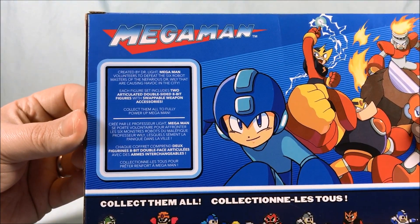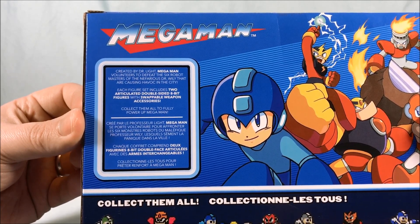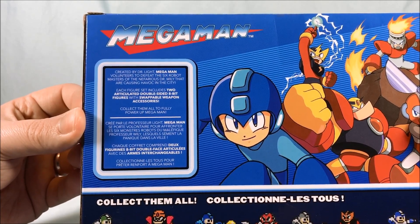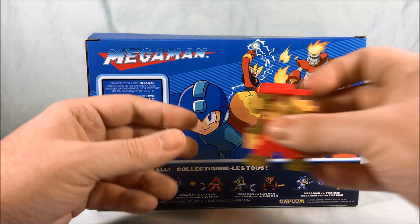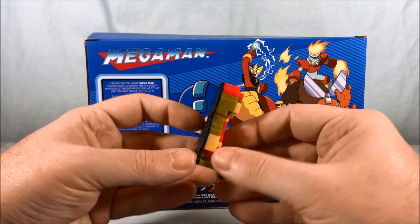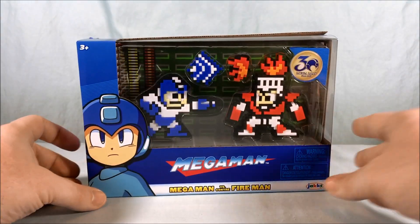If you'd like to read the little bio there — each figure set includes two articulated double-sided 8-bit figures with swappable weapon accessories. I didn't know that they were articulated, so that'll be interesting. And double-sided 8-bit figures — that is one thing that they should have over the World of Nintendo figures, as you can see those are not double-sided. So let's go ahead and get these guys out of the box and take a closer look.